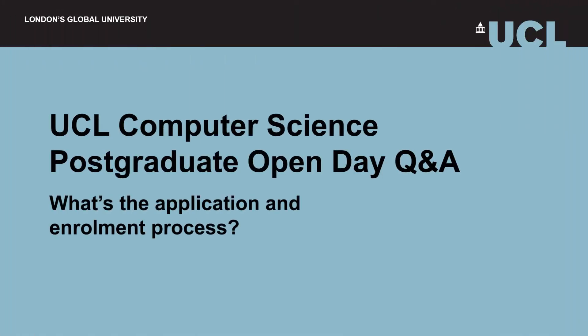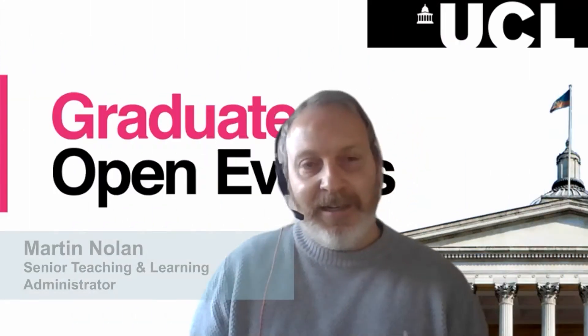Hi, everyone. As Joe said, I'm Martin. I'm Senior Teaching and Learning Administrator in the Teaching and Learning Team.